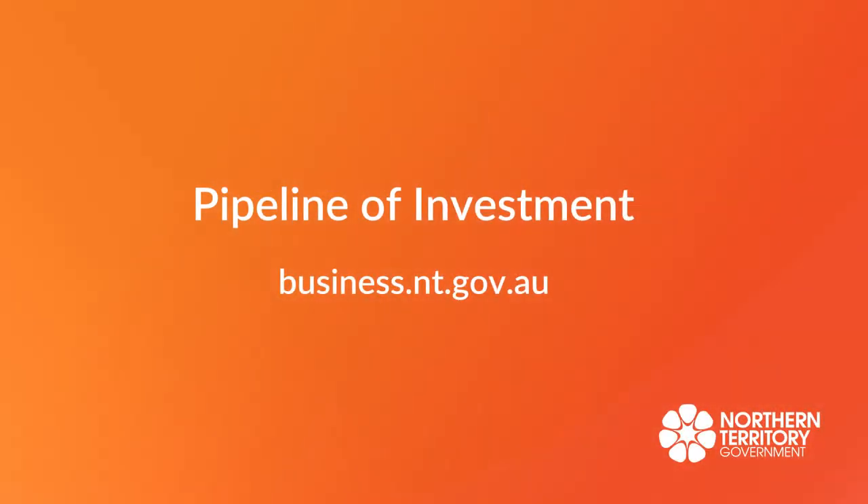For more information about major projects, visit business.nt.gov.au or www.nt.gov.au.